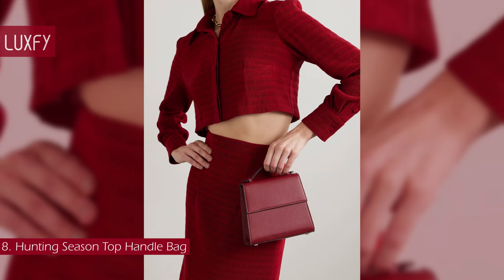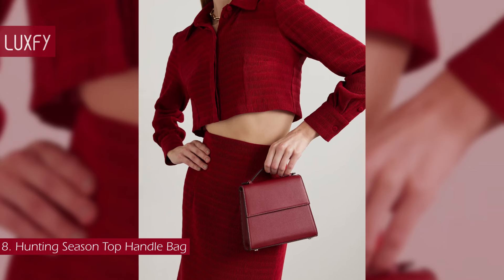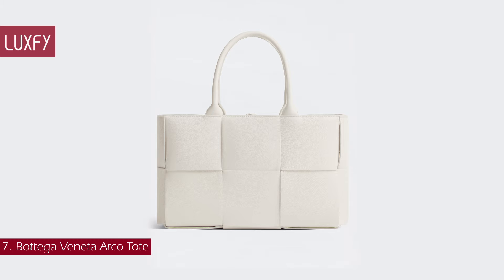Top handle bags are a quiet luxury staple — timeless and elegant. This top handle bag in Napa leather is sold for $795.